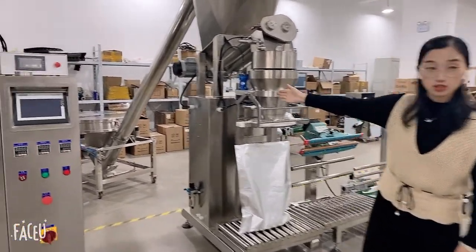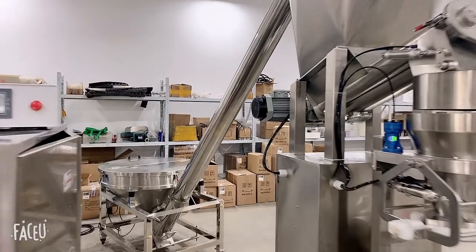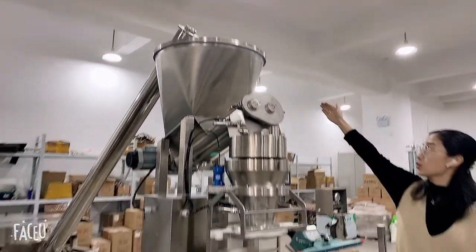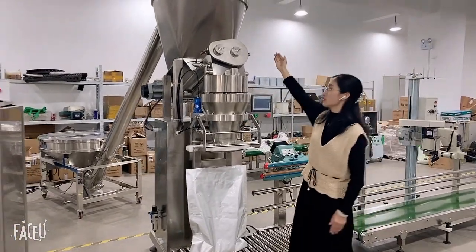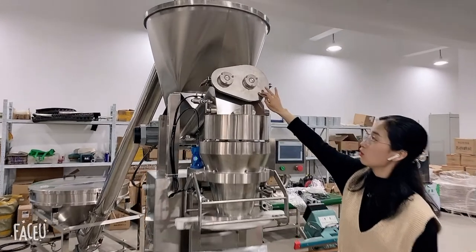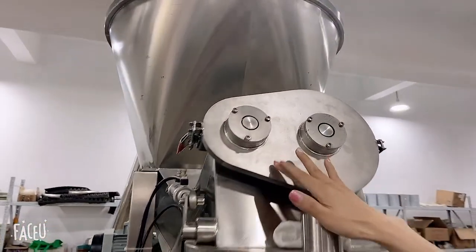For this machine, first we will have our auger conveyor or vacuum conveyor. You can transport the product inside the cell. The total 200 liter cell holds the product, and then we have two screws — a big one and a small one — to give the filling.